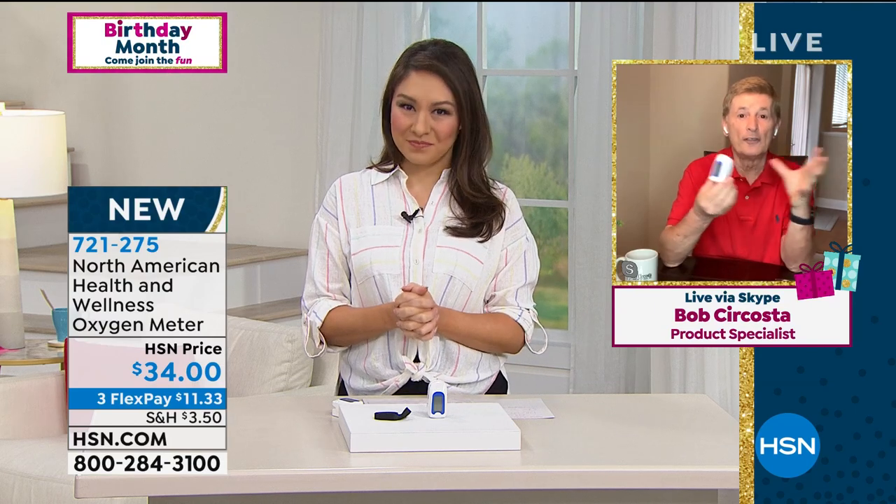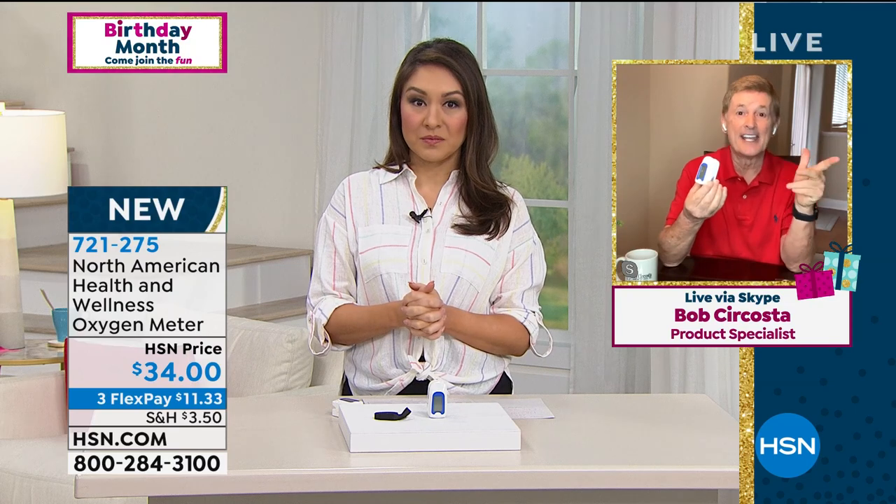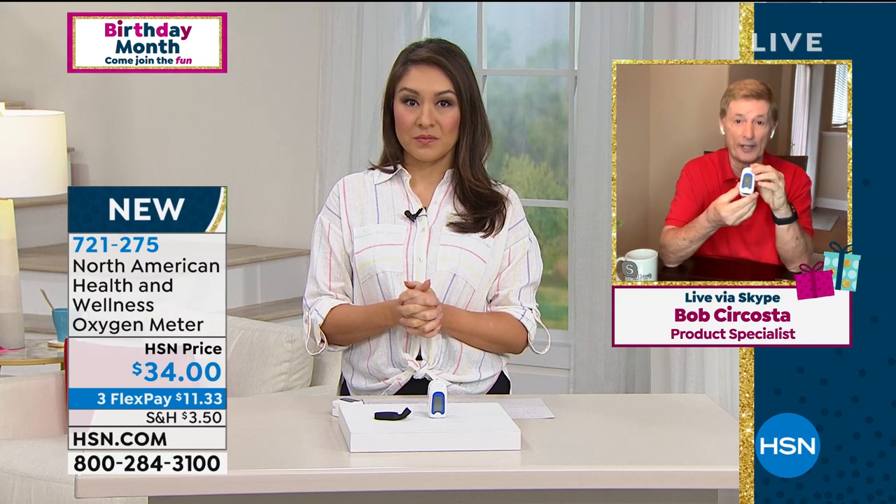Thank you, Tina — always a pleasure. And for those of you looking for the big Lumen sanitizer, I'll be on in the 10 a.m. hour, 10 o'clock this morning. Awesome, we'd love to see more Bob.